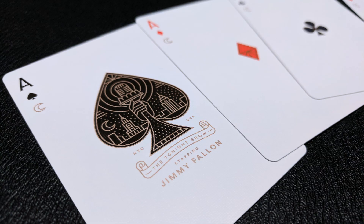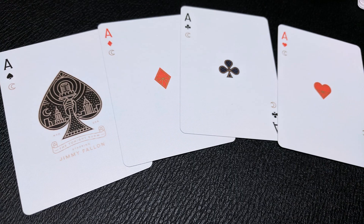The ace of spades is big and beautiful. It has a nice center pip with what looks like the Statue of Liberty's hand holding the torch, but she's actually holding a microphone. Then you have a crescent moon in the center, and that moon symbol also appears underneath the spade pips. Beneath that it says 'The Tonight Show Starring Jimmy Fallon.' All of the aces have that little crescent moon underneath, and they are the only four cards in the entire deck that do.